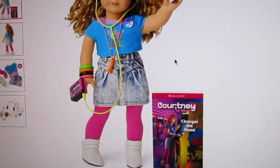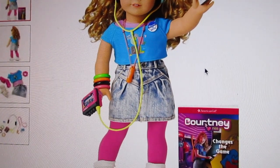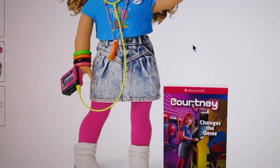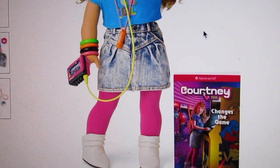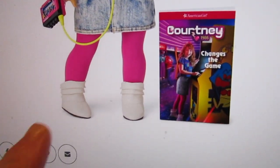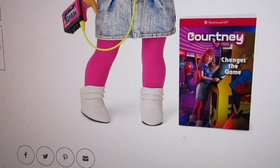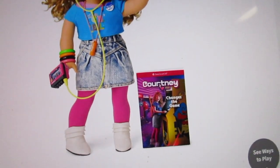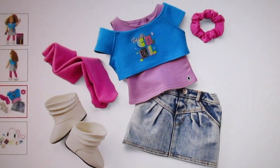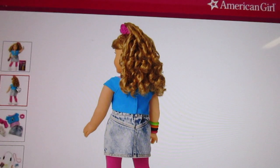I think she's cute. She has this blue crop top with a purple tank top layer underneath it. She comes with a cute acid wash jean skirt, some pink tights, and some fake leather boots. I thought these were plastic, but I found out from Heather they are actually a soft, full leather. And she does have a hot pink scrunchie. Here's the back of her hair — she's got this really cute curly hair.